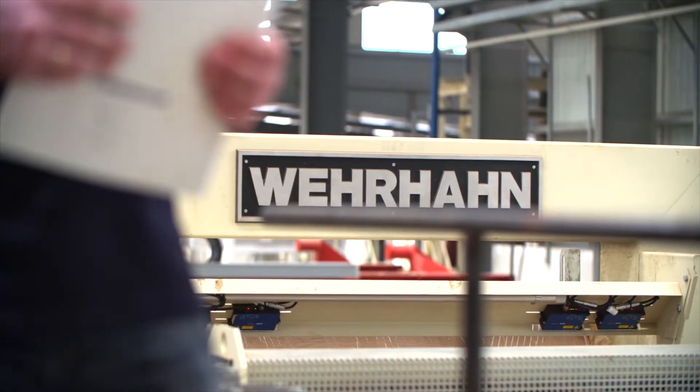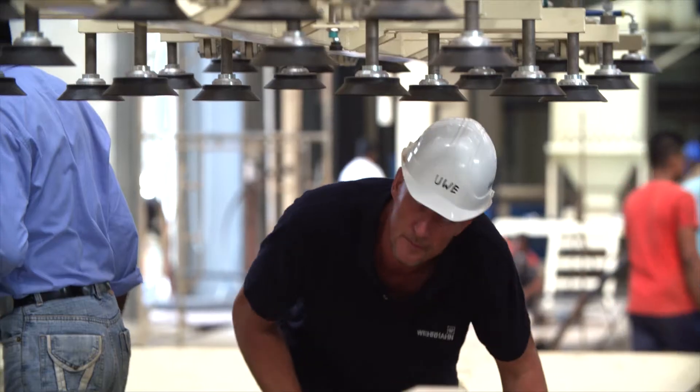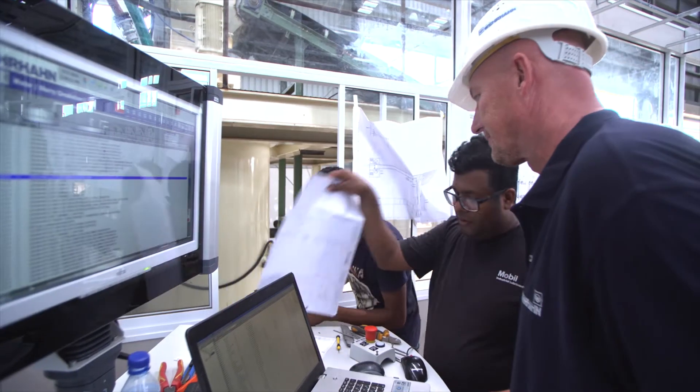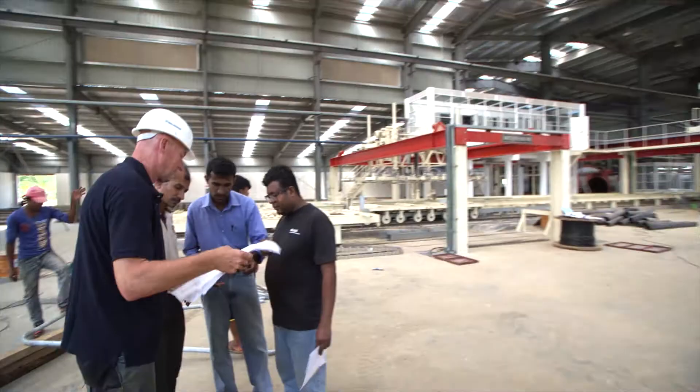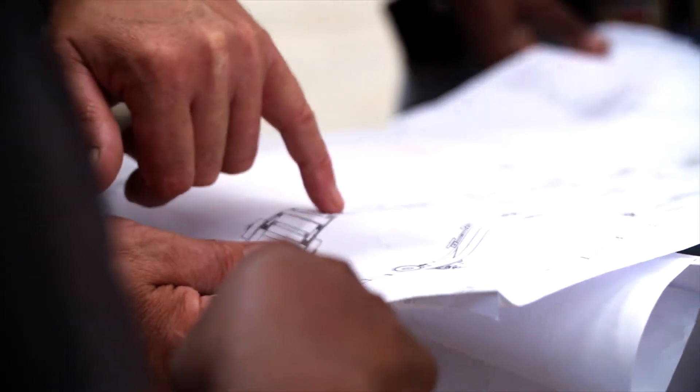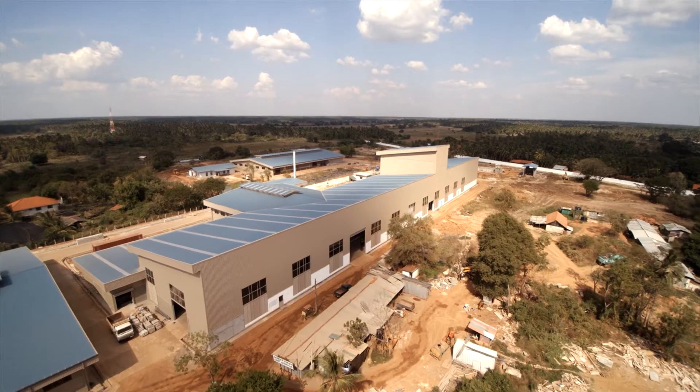We offer machine design, project engineering, control cabinet manufacture, PLC program development, and lab services — all in one company. After the plant is set in operation, we stay available by phone, email, or remote service. We analyze production data and assist to keep the plant running at an optimal operating point.